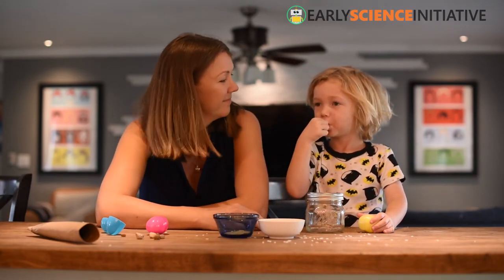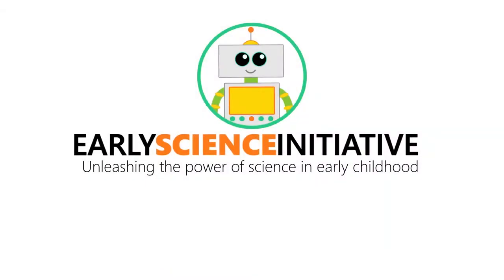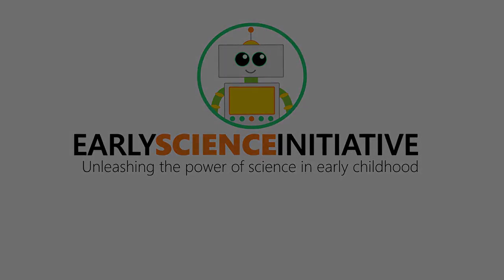See you next time! Bye! The Early Science Initiative — unleashing the power of science in early childhood.